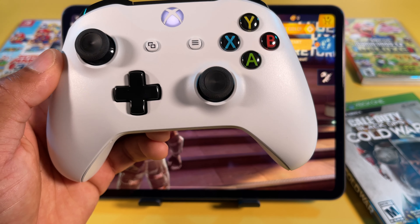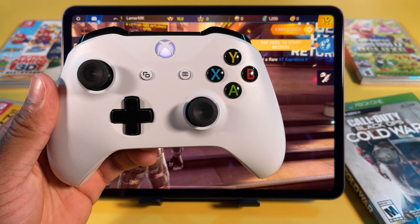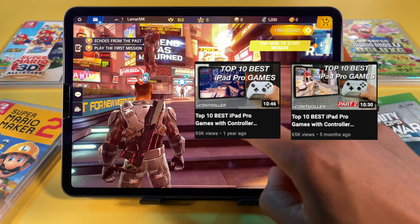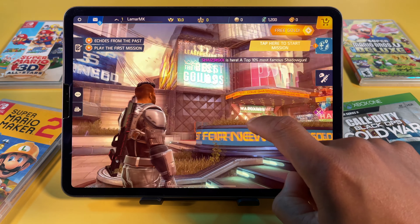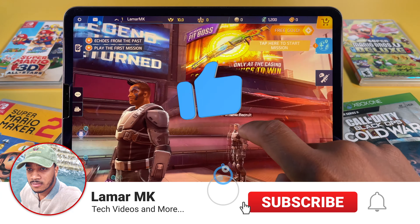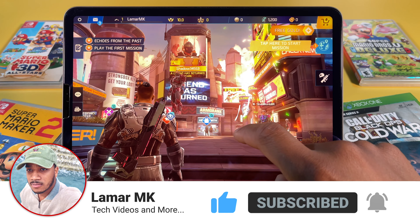Hey guys what's up, today we're gonna check out some more games with controller support for your iPad Pro and iPad Air 4. I'm glad you guys like these top 10 game videos — part 1 and part 2 have been doing good, so here's a part 3 with some more games. It takes a lot of research to find these games, so I would really appreciate it if you would just give this video a thumbs up and subscribe to the channel for more. Thank you!